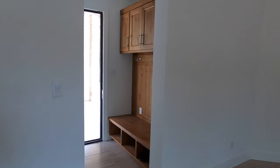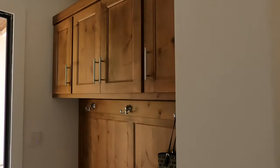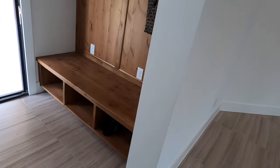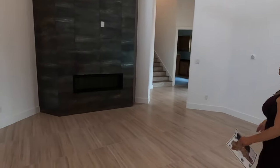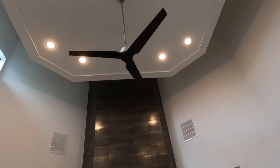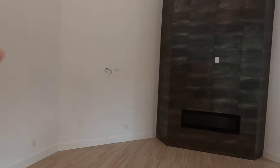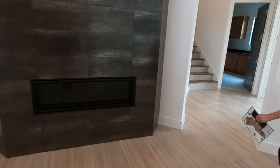The mudroom — here's the door access coming in from the breezeway. Plenty of cabinet space to put rain gear, hats, hang backpacks, put shoes underneath. I love seeing these features in houses. And check out this fireplace — it goes all the way up. They've got the TV over there and love having this fireplace — it's functional and elegant at the same time.